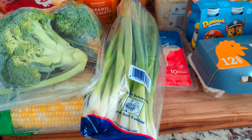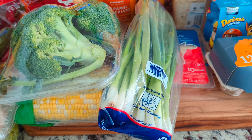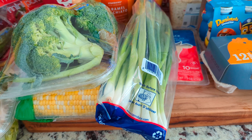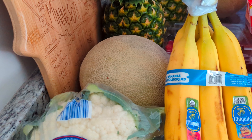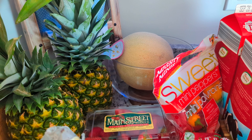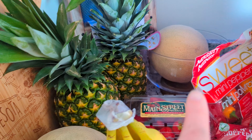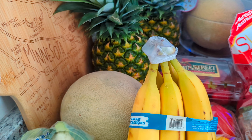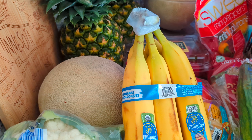I got green onions for 95 cents because I want to make lettuce wraps this week — we got lettuce at Costco which is on a different video. Then another cantaloupe for $1.99. I still have one from last week that wasn't quite ripe enough, so I'll cut that one up soon and let this new one sit for a few days, since that works best for the flavor.